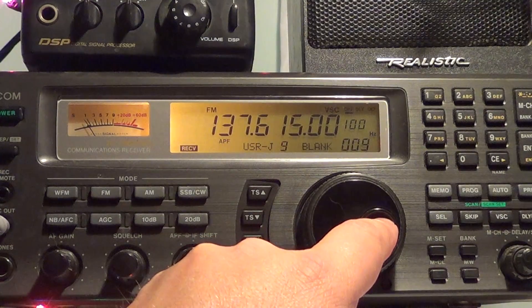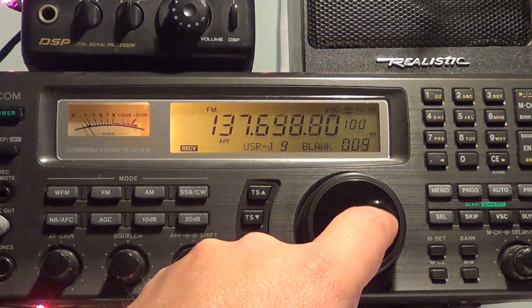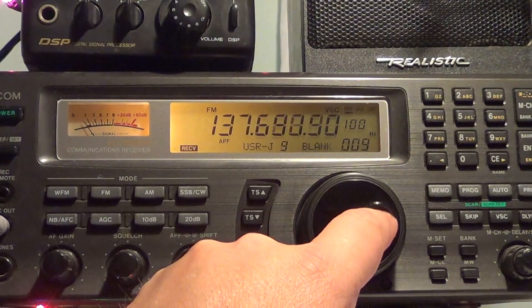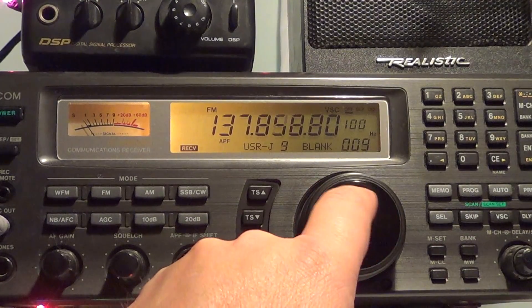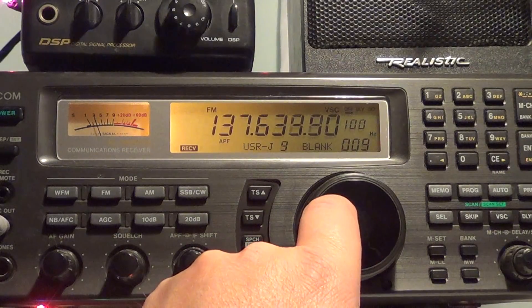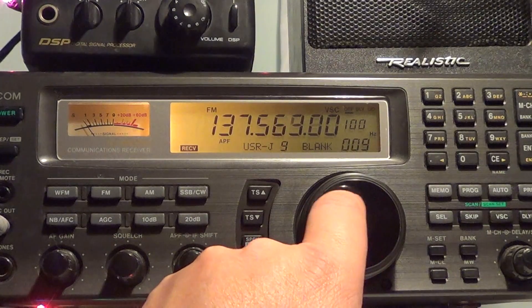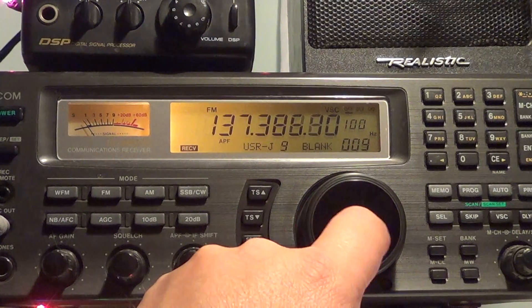Now what you are hearing here is a NOAA weather satellite. You just have to tune around and it's easy. When the pass is good, in general you get a really good signal out of the Arbcom satellites.